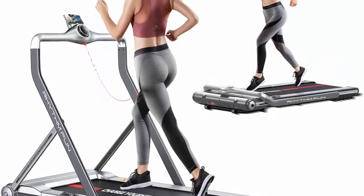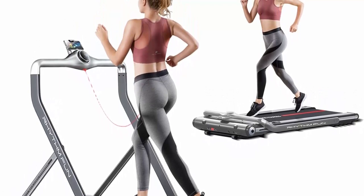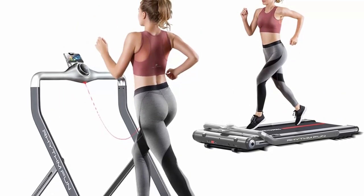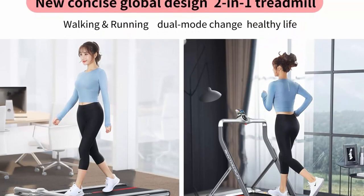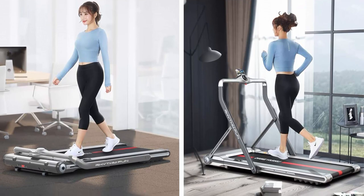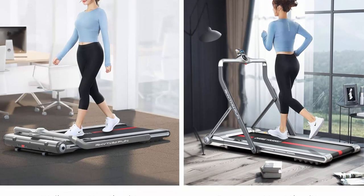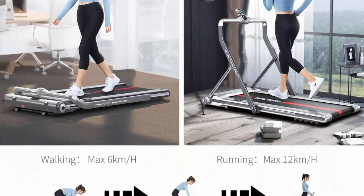The Rhythm Fun Treadmill can be used in two ways. When the treadmill handrail is folded, it becomes an under-desk treadmill or standing desk treadmill, and you can walk while you work with a speed max of 3.7 mph (6 km/h). When the handrail is put up, you can run as normal with a speed max of 7.5 mph (12 km/h).